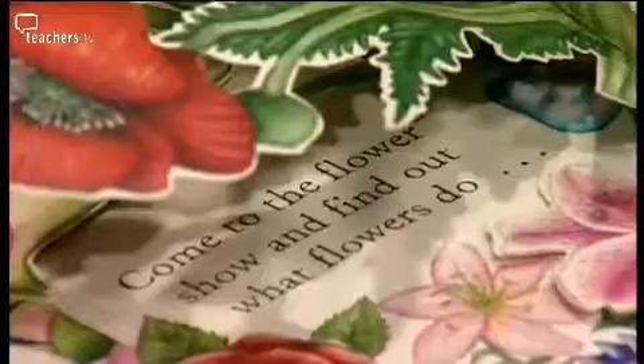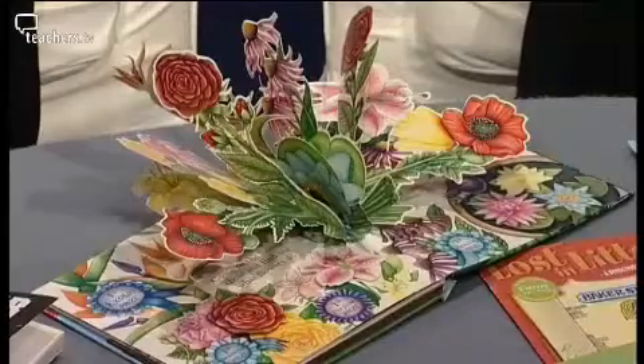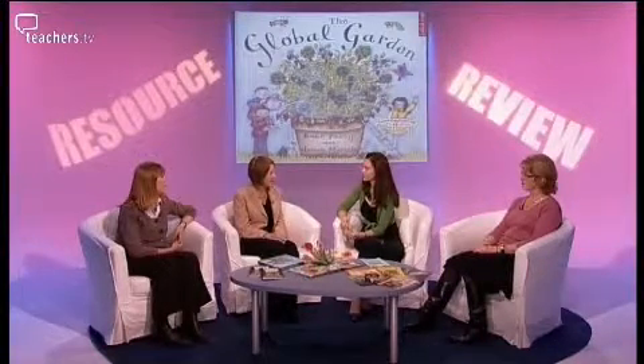Maggie, what did you make of The Global Garden? I thought it was an amazing book — I was absolutely entranced by it. The artwork particularly is stunning, as we can see in the pop-up bouquet. I very much liked its flexibility — it could be used by a class teacher or by individual pupils, though admittedly not for a whole class activity. It's a very cross-curricular, multi-subject book — there's history, social impact, and science in there. And it's not afraid to use words like stomata and chloroplast, which is very good.